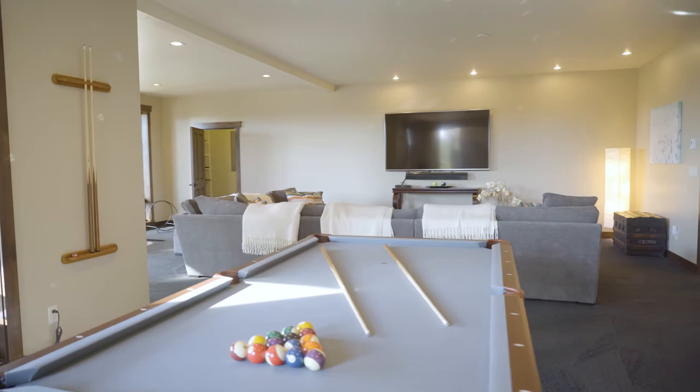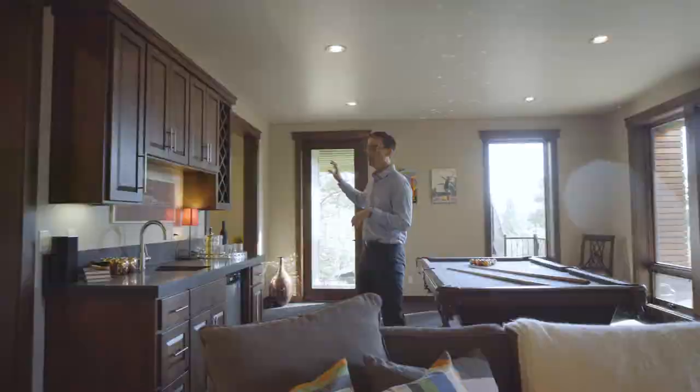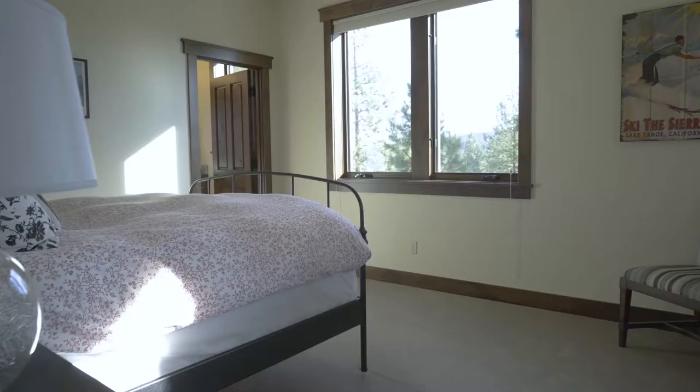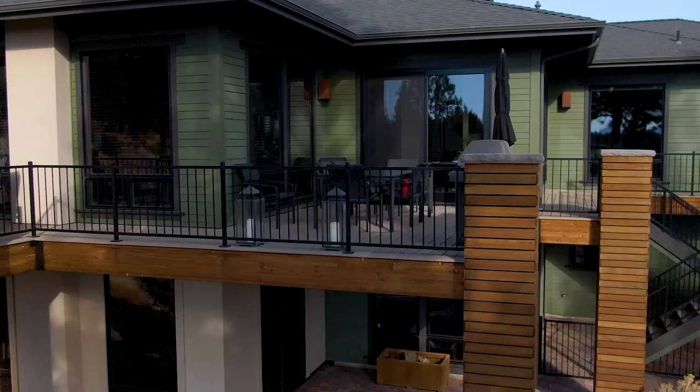One of the real wow factors of this home is the lower level. It has high ceilings, windows on all sides, and is absolutely perfect for entertainment and additional living. We have two more bedrooms and full bathrooms, one of which is an ensuite. The primary living area down here features a wood stove, TV entertainment area, a pool table area, wet bar, and direct access to the rear yard and patio.